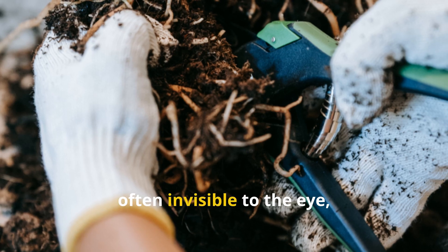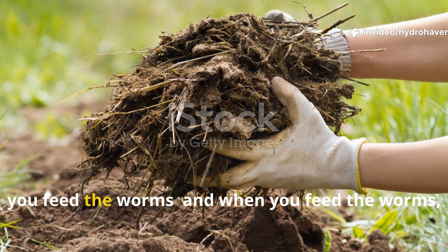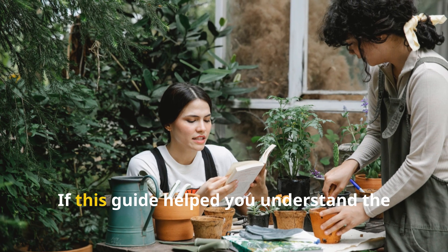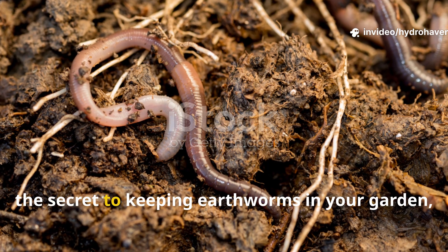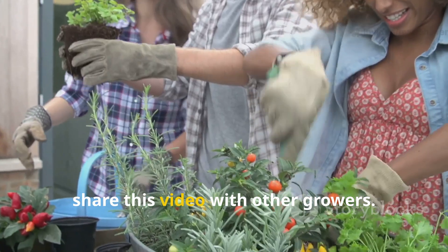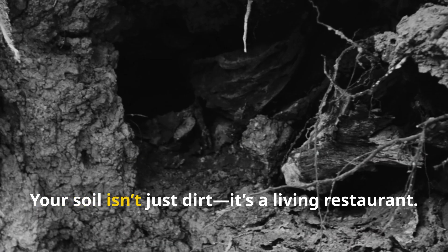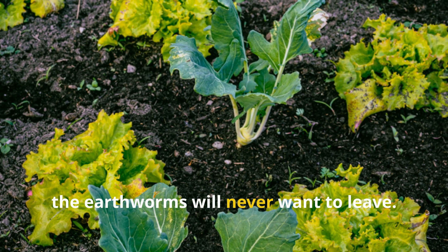It's a quiet cycle, often invisible to the eye, but absolutely essential to soil health. When you feed the microbes, you feed the worms, and when you feed the worms, they give back in ways no fertilizer can. If this guide helped you understand the power of the microbial buffet and why it's the secret to keeping earthworms in your garden, make sure to subscribe to HydroHaven and share this video with other growers. Your soil isn't just dirt — it's a living restaurant, and when it's stocked with the right ingredients, the earthworms will never want to leave.